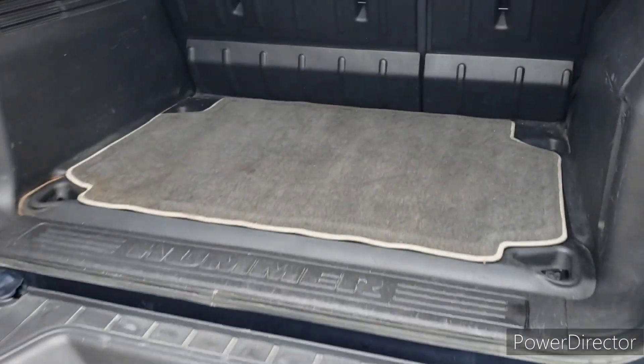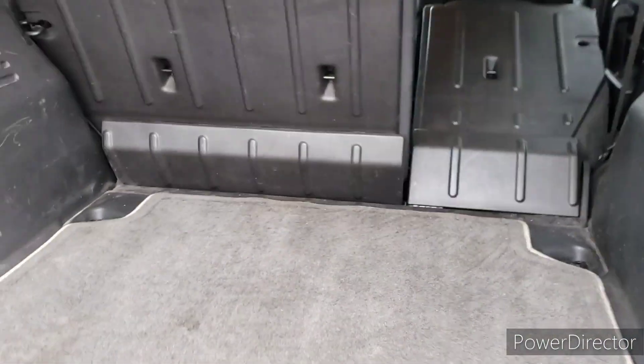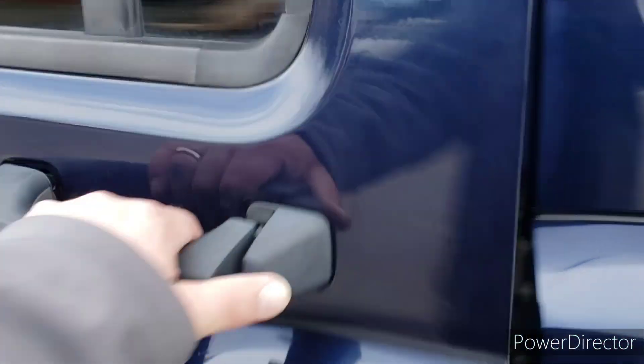There's a lot of room back here in the cargo area, and if you need a little more, the seats are very easy to fold down. Also in the back, we've got a recovery hook. And it will tow up to 4,000 pounds with that 3.7 liter five-cylinder engine.